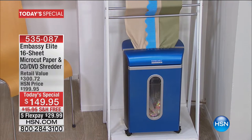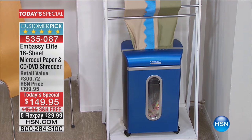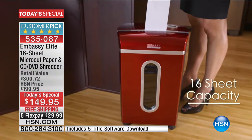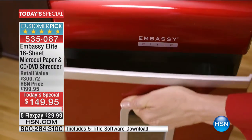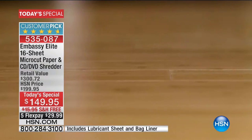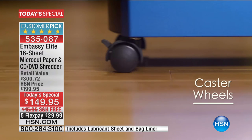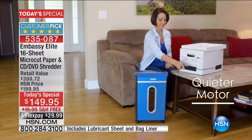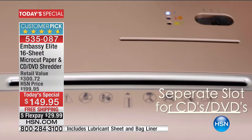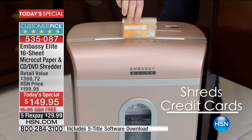Have you ever seen a shredder going through this many pieces — not just paper, but corrugated cardboard? That's because what you're looking at is the most powerful, biggest capacity shredder we've ever brought you: 16 sheets at a time, cut into micro pieces that are virtually impossible to piece back together. It comes on wheels so you can wheel it wherever it's comfortable, and you don't have to take things out of envelopes. It also shreds your DVDs and CDs.